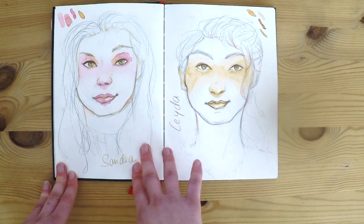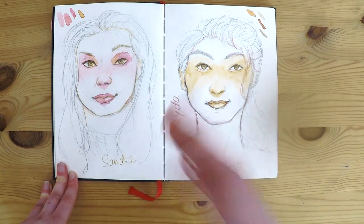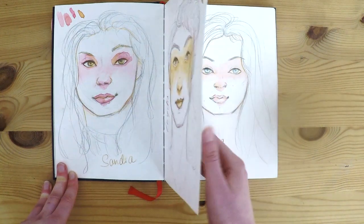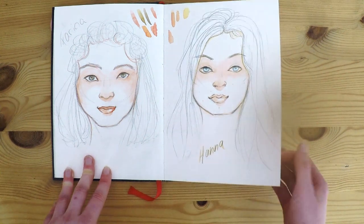Here we had to practice drawing the other students in the class as fast as possible, because the people there didn't really want to sit there for ten hours. I'm really proud of these ones — I love drawing portraits, but usually I take more time.